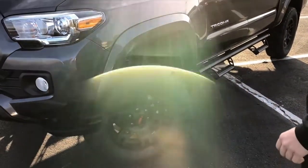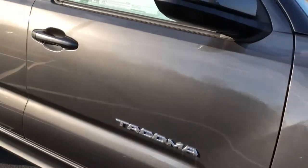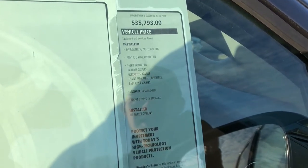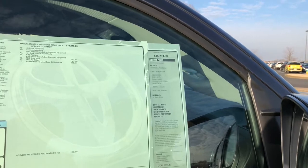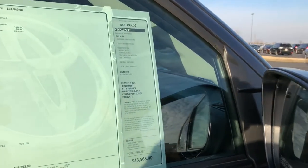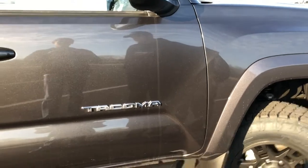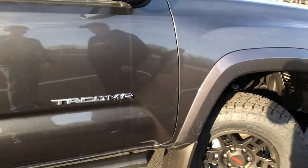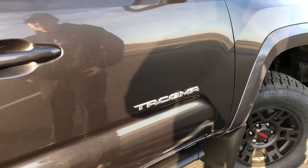For a mid-size truck, this definitely has a nice market. The sticker is $43,000 — well, it's $35,793 before dealer options. They've installed a TRD shift knob, TRD air filter, the TRD rims, side step, tires, and all that. Since this truck was just delivered this week, not everything is written down yet. But your total price comes out to $43,563, which is really affordable for a mid-size truck with all these options already installed.